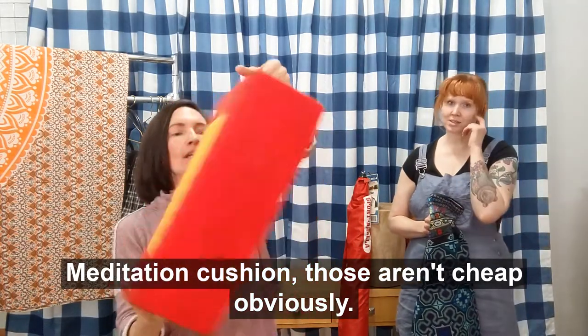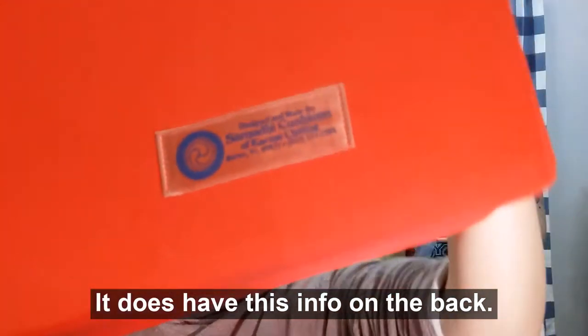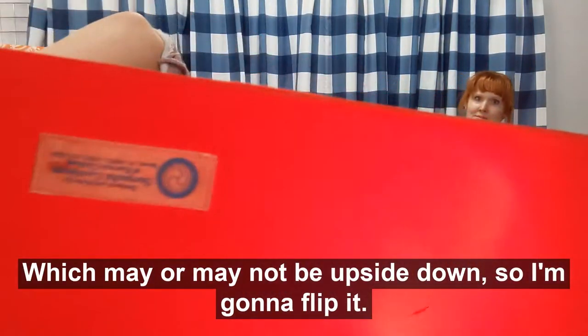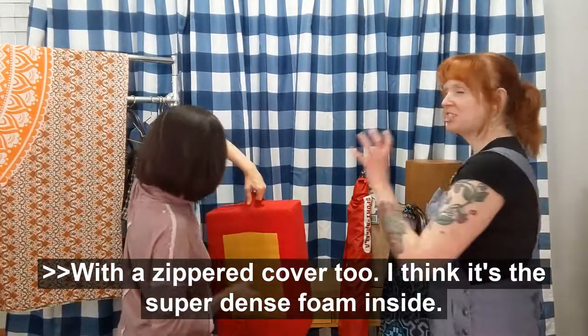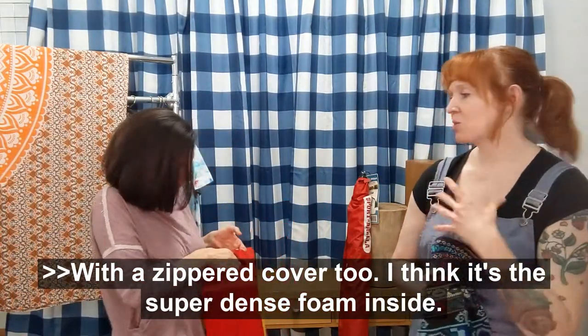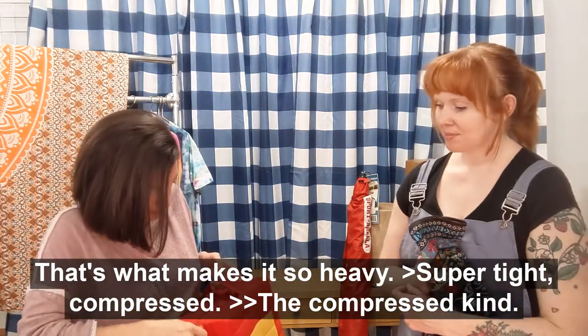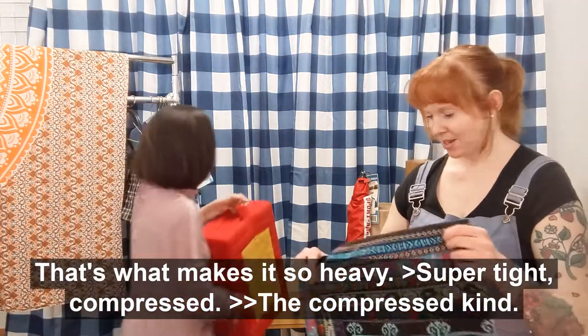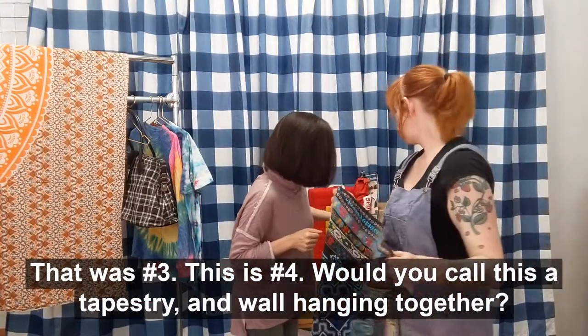Those aren't cheap, obviously. It does have this info on the back. It has a zippered cover too, and I think it's like the super dense foam inside — that's what makes it so heavy. It's the compressed kind. That was number three.